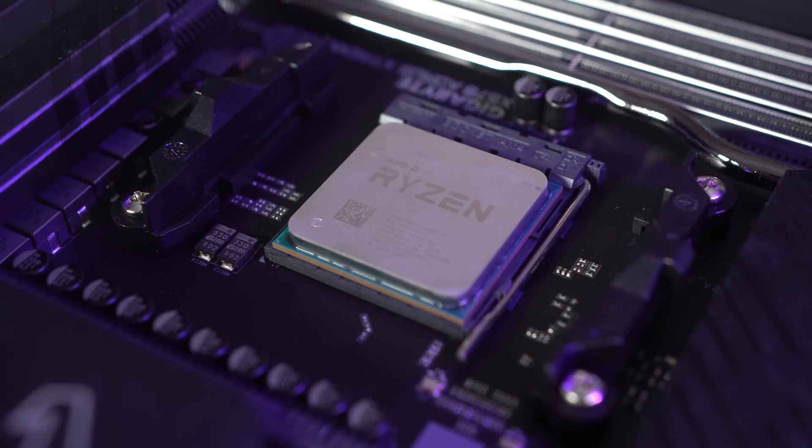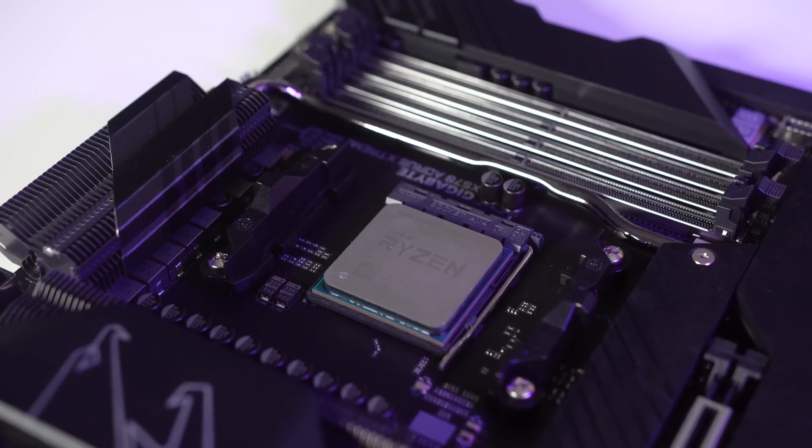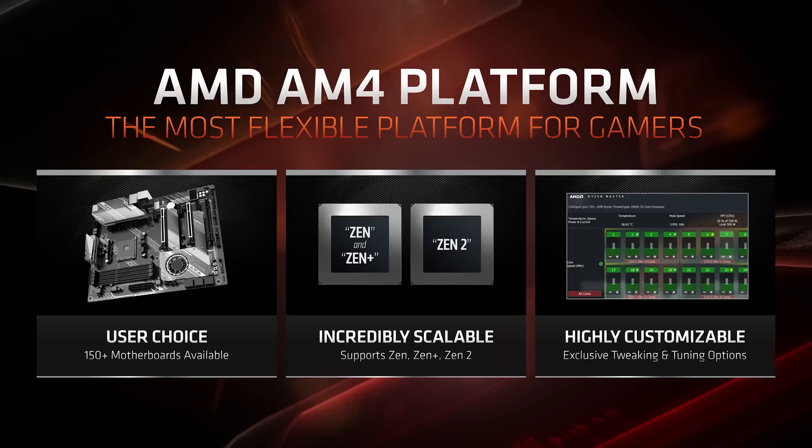You can use your second gen processors in the new X570 chipsets, but you can also use these new processors in older chipsets — B450 or X470, for instance. That's a great thing, because if you don't want to pay for the new X570 motherboards, which are a little more on the expensive side, and you already have a B450 or X470 board, there's nothing stopping you upgrading your processor and still getting the extra cores and extra performance — while maybe not getting some of the extra features that X570 gives you.